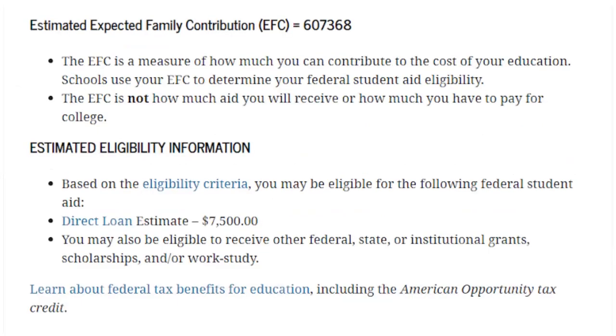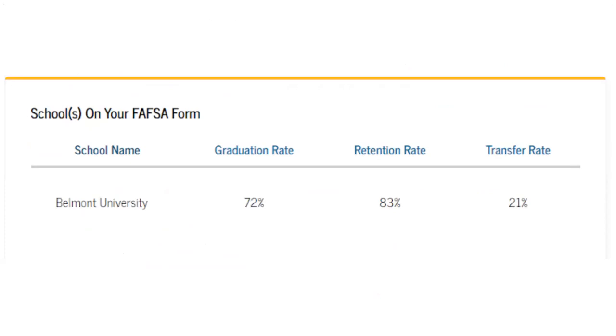You'll be shown your expected family contribution, and this is not a dollar amount you owe. This is a formula that Federal Student Aid is sending over to your colleges so they know how much aid you will be eligible for. You'll see your eligibility information and perhaps some dollar amounts for grants or student loans, but remember this is just an estimate — Federal Student Aid is not going to make a financial aid offer to you; that is the responsibility of each financial aid office. You'll also see a list of the colleges you listed on your FAFSA so you can see who's already received it.